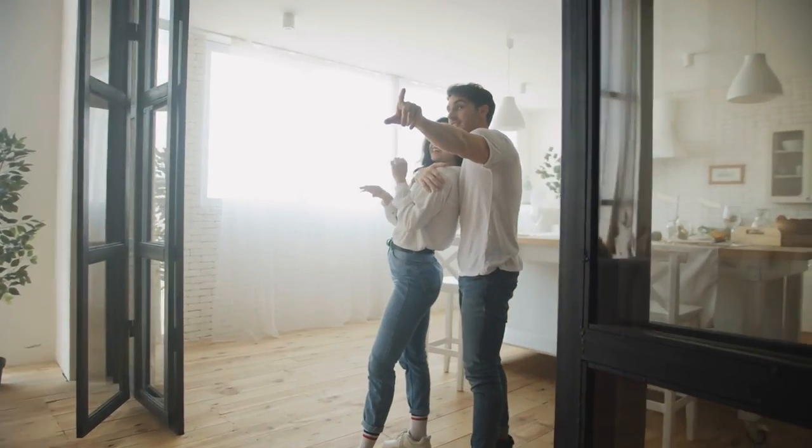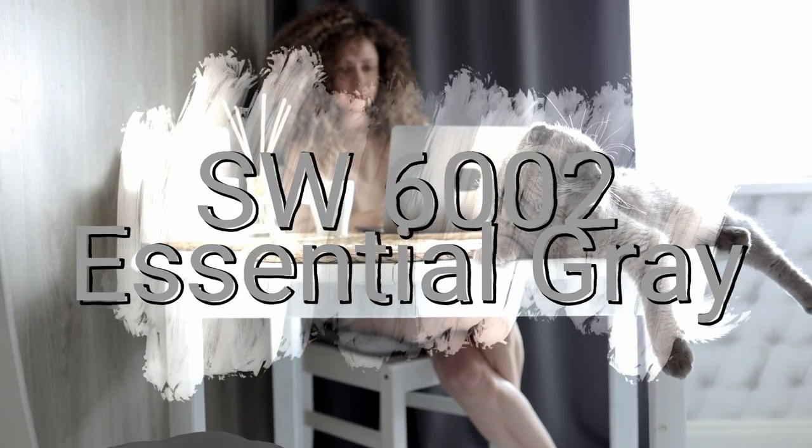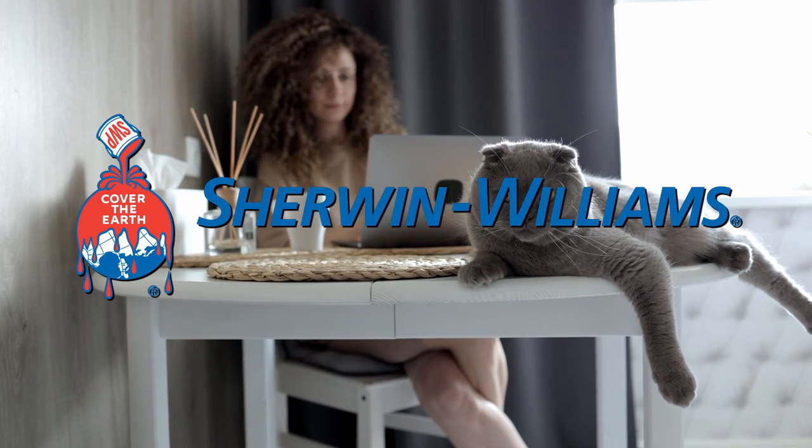This color is essential to any contemporary interior color scheme. How can it not be with a name like Essential Gray? The color code is SW6002, the company is Sherwin-Williams. It's time for color code, so let's do what we always do on The Paint People and crack that code.